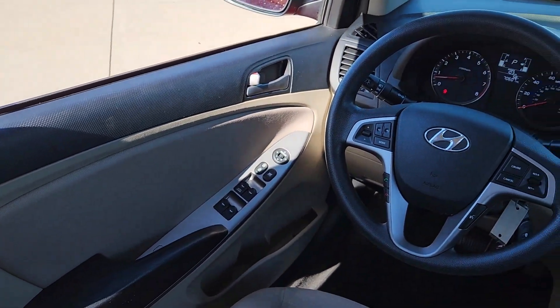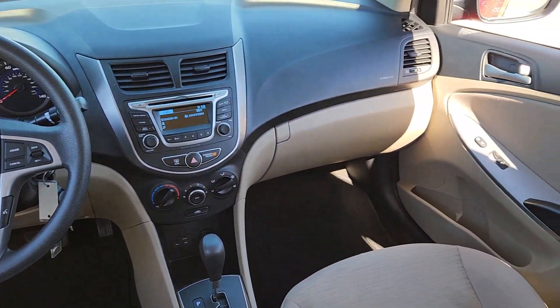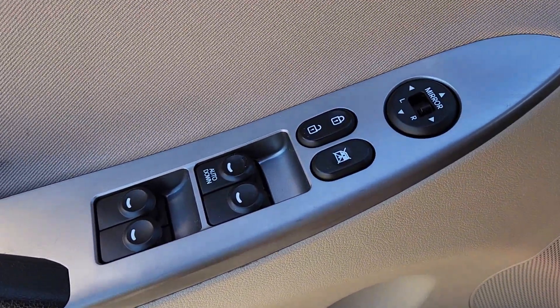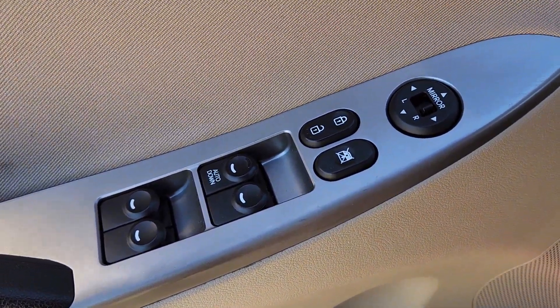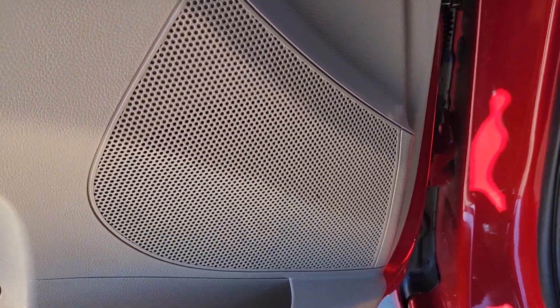The following are some of this vehicle's highlighted options: keyless entry, backup camera, satellite radio, Bluetooth connection, aluminum wheels, alarm, electronic stability control, steering wheel audio controls, traction control, and tire pressure monitoring system.